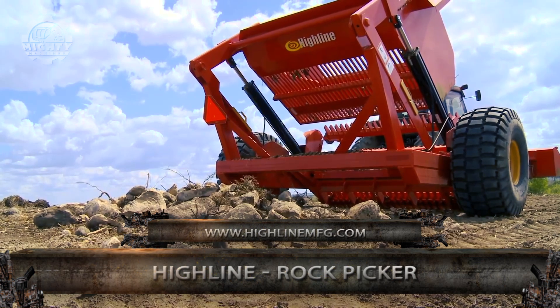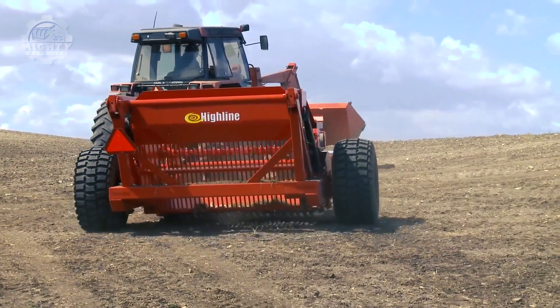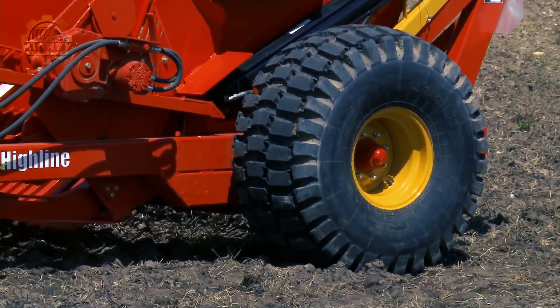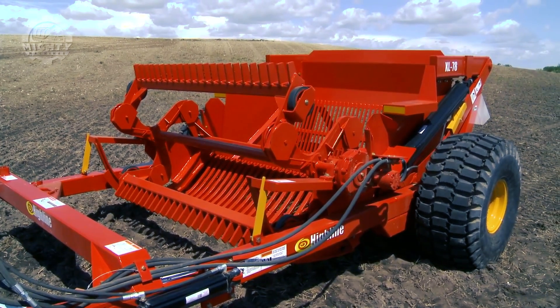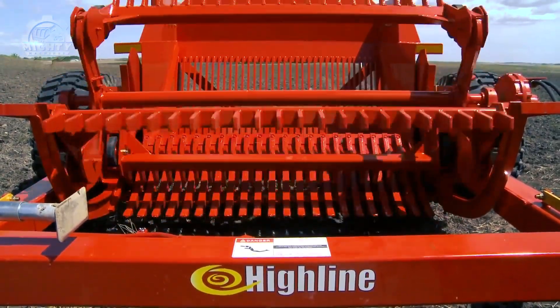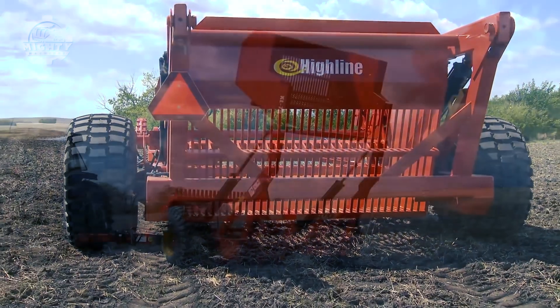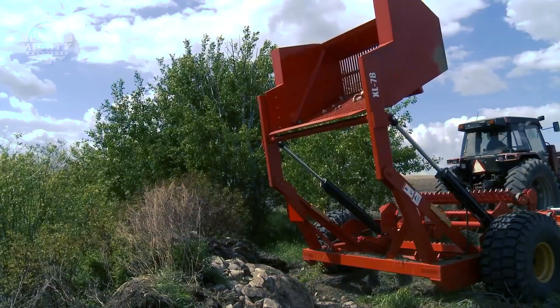The Highline Rock Picker has proven itself again and again for over 60 years already. It's designed with few moving parts and extremely durable components to ensure high-quality performance. This rock picker is equipped with a raking reel and standard equipment that help make sure rocks are firmly picked out and placed into the bucket directly, avoiding backtracking and wasting time for the operator.